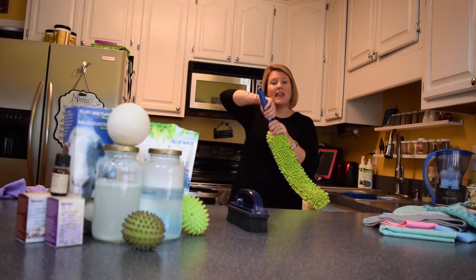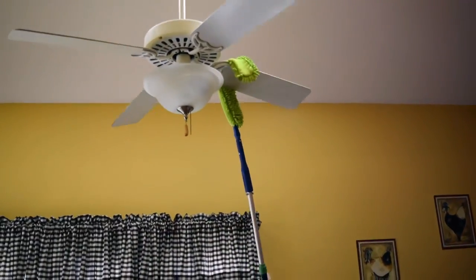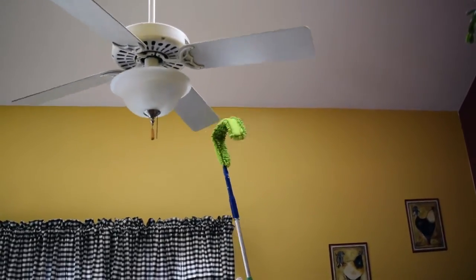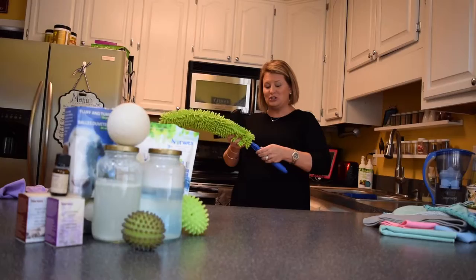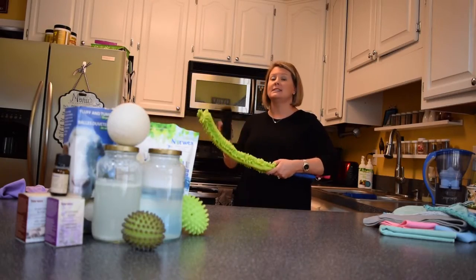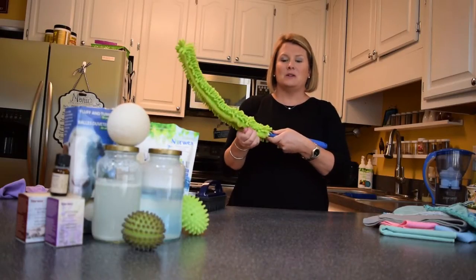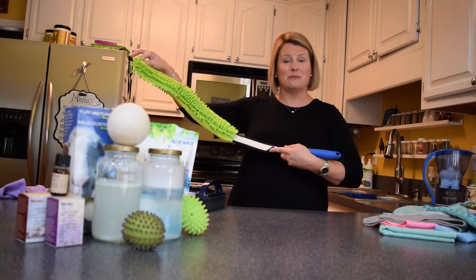Just so you know, the handle comes off and it attaches to the pole of our mop, giving you an extra 10 feet of reach. When you do clean your Enviro wand, same thing — go outside, brush all the dust off, and then you can also remove the cover and toss it into your washing machine.